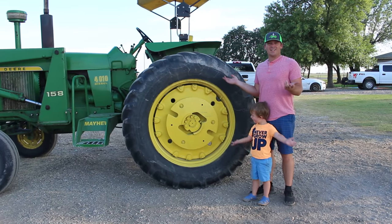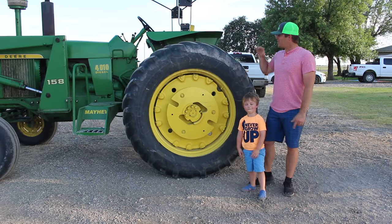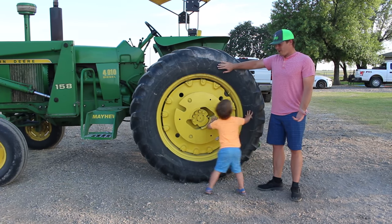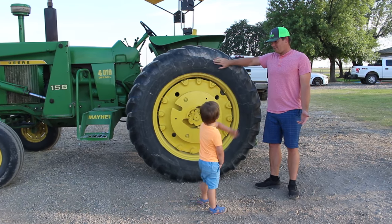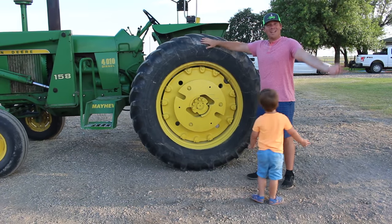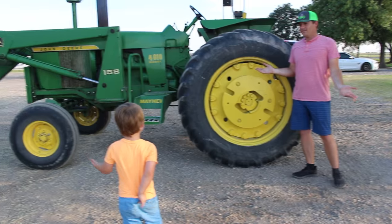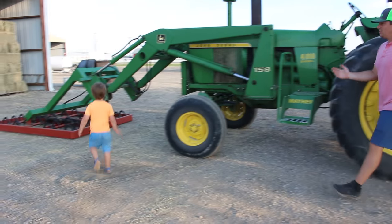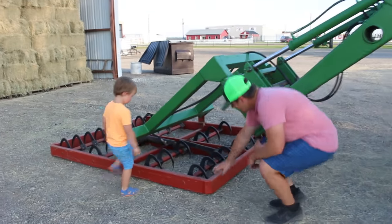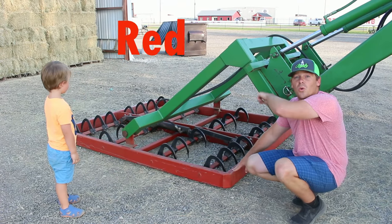Now that we've got this tractor here, we're going to talk about some shapes and some colors on the tractor. So first, we'll start with the biggest thing, the back tire. It's what color? What color is this tire? Black! And it looks like the shape of a donut, which is a circle. This is a grappler and it's the color red, and it's in the shape of a square.